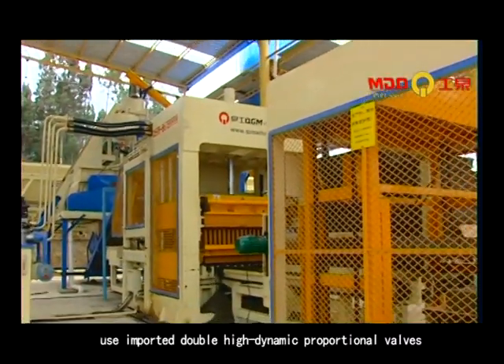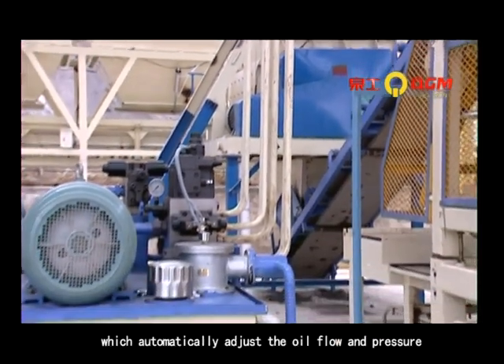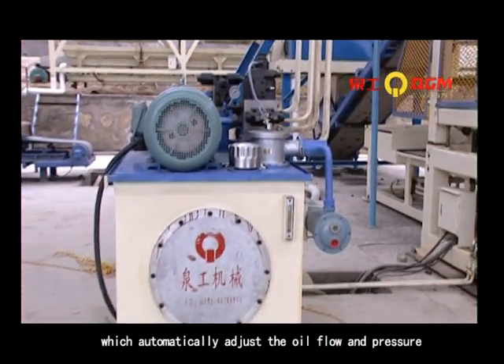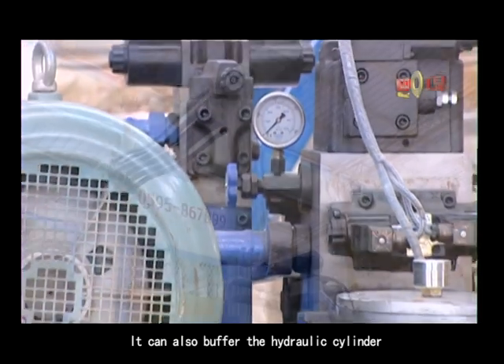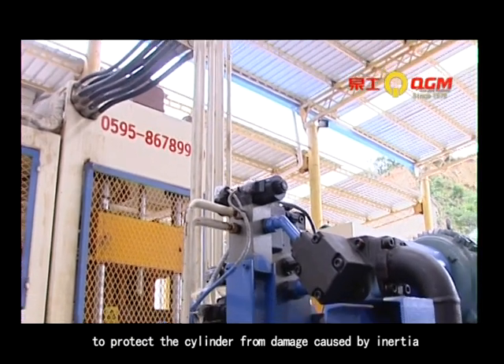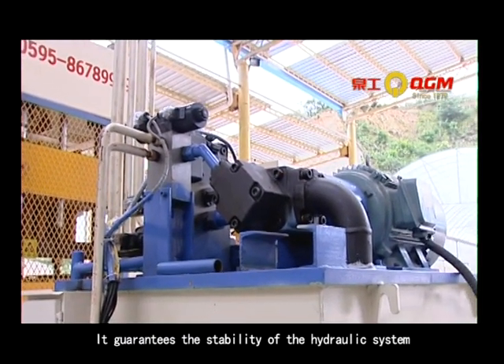The hydraulic system uses imported double high dynamic proportional valves which automatically adjust the oil flow and pressure according to the working requirement. It can also buffer the hydraulic cylinder to protect it from damage caused by inertia, guaranteeing the stability of the hydraulic system.